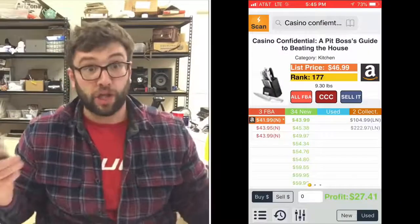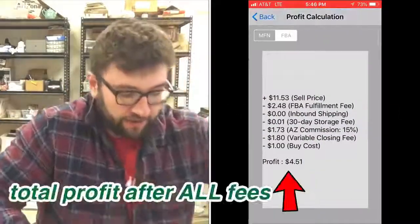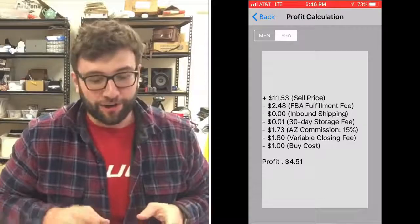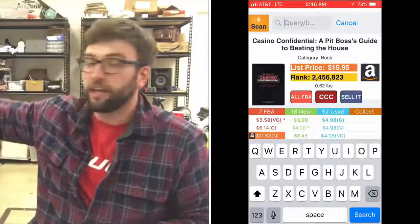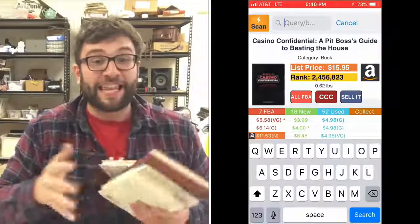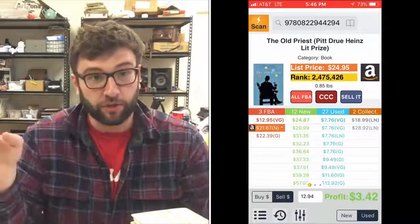It finds the book and boom — it tells you what it's selling for. You might say, 'what about shipping?' Here is the beauty of Amazon FBA. All these books I have — I'm not gonna store them here. Everything that I sell on Amazon is stored at Amazon. They pay the shipping fee, they handle all that stuff. What I pay is an FBA fee.